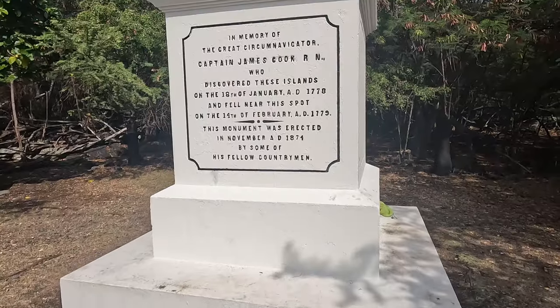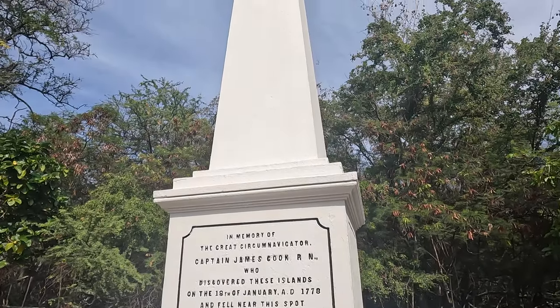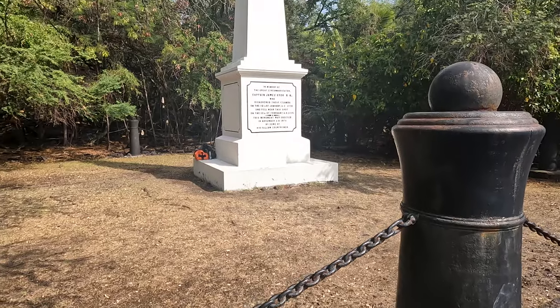We have made it to the Captain Cook Monument. Captain Cook was a British explorer in the 1700s who landed here in January of 1779 to fix one of the masts on his ship. At first things were peaceful between the crew and the native Hawaiians, but they overstayed their welcome, and in February 1779 a fight broke out. Captain Cook then tried to come back on the island and overtake the king of Hawaii by force.